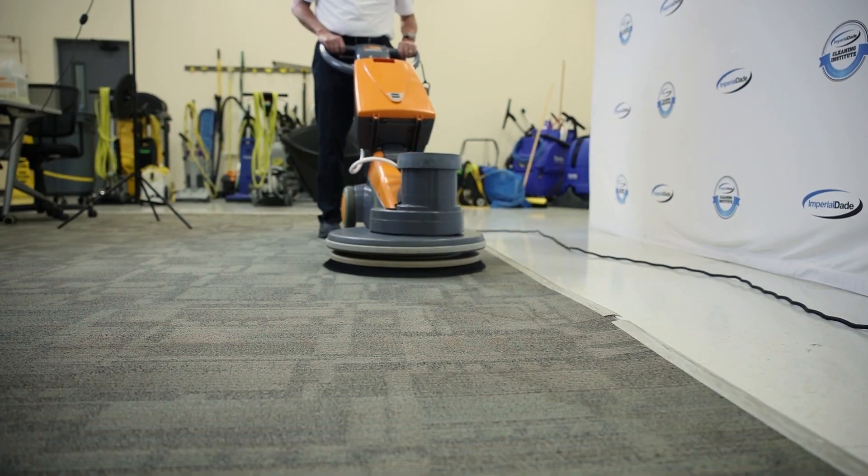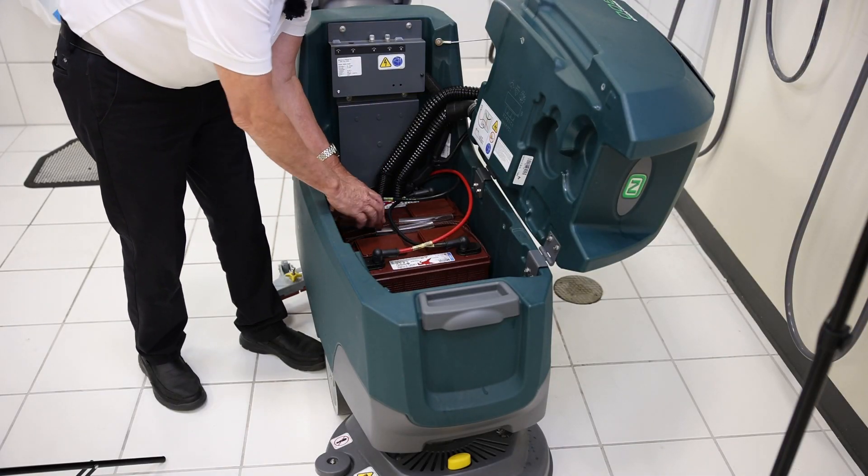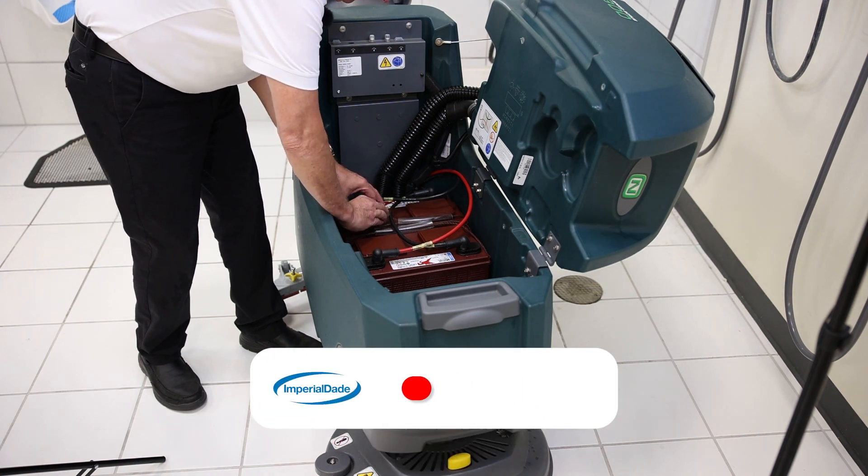By analyzing the life cycle of your machines, you can gain insights that tell you how to purchase, operate, maintain, and dispose of janitorial equipment more efficiently in the future.